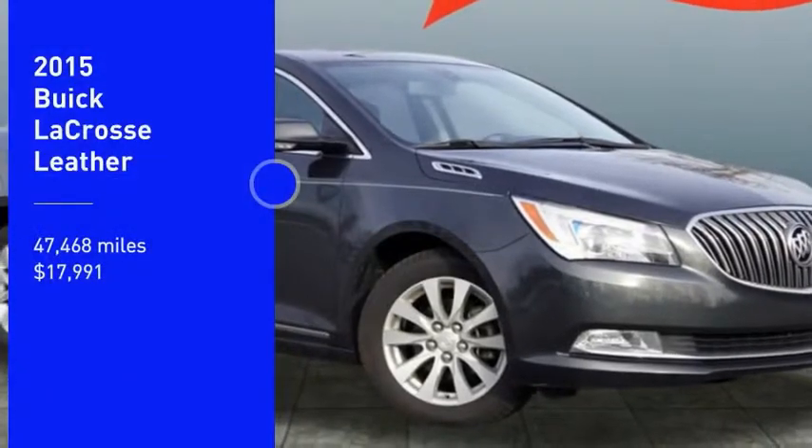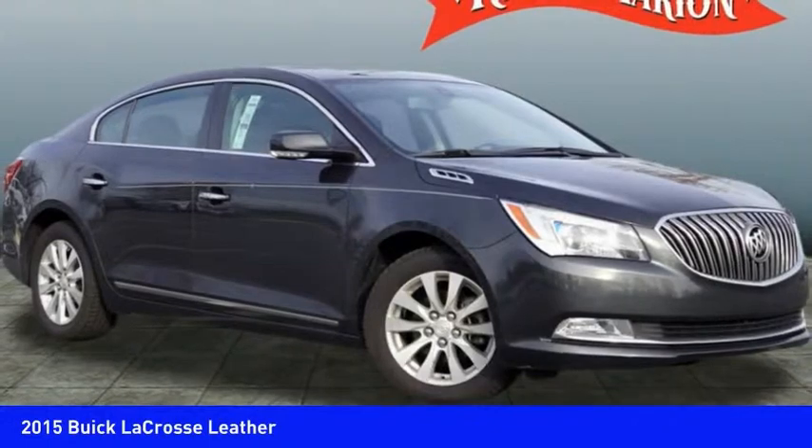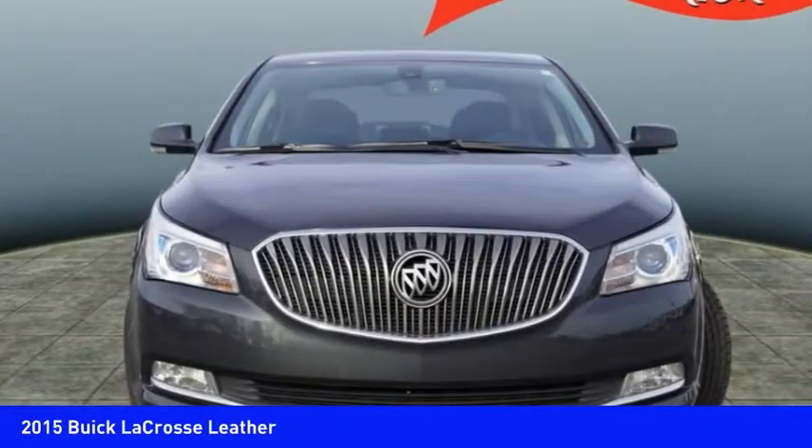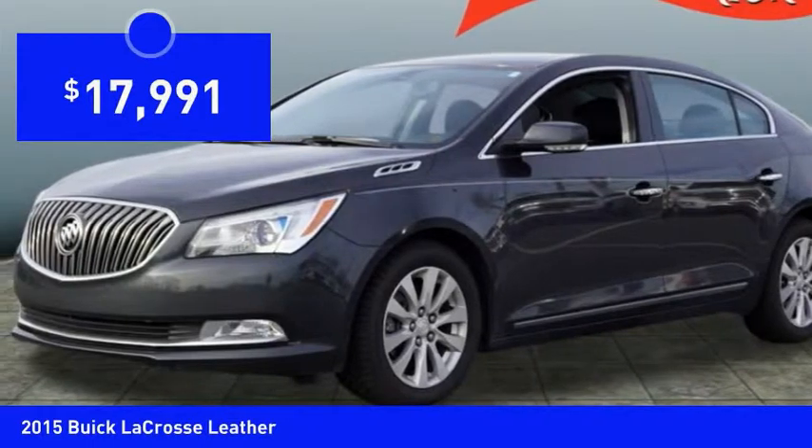We are pleased to show you the 2015 LaCrosse. The Buick LaCrosse has a quiet interior, steady and supple ride and responsive handling, and is priced below $20,000.